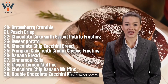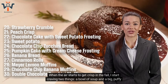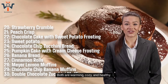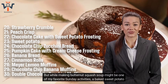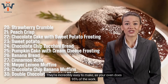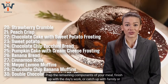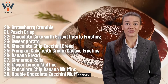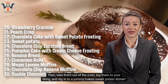Number 23: Sweet Potato. When the air starts to get crisp in the fall, I start craving a big, puffy baked sweet potato. They're incredibly easy to make, as your oven does 95% of the work. While they bake, you're free to prep the remaining components of your meal, finish up the day's work, or catch up with family or friends. Then take them out of the oven, top them to your liking, and dig in.